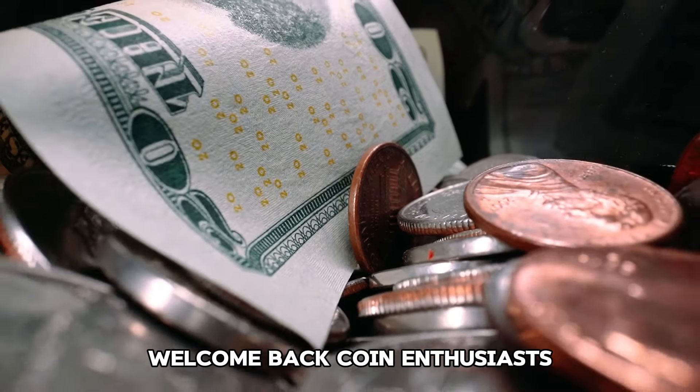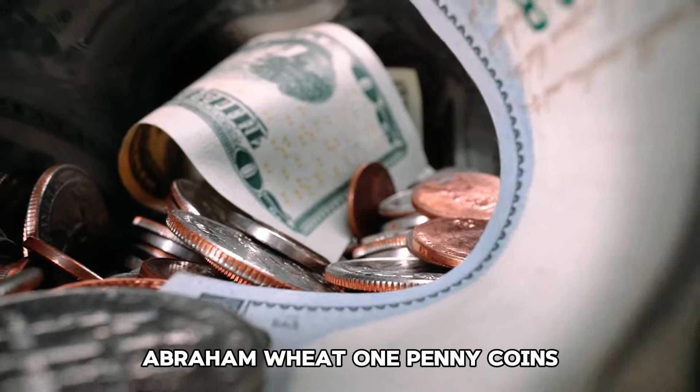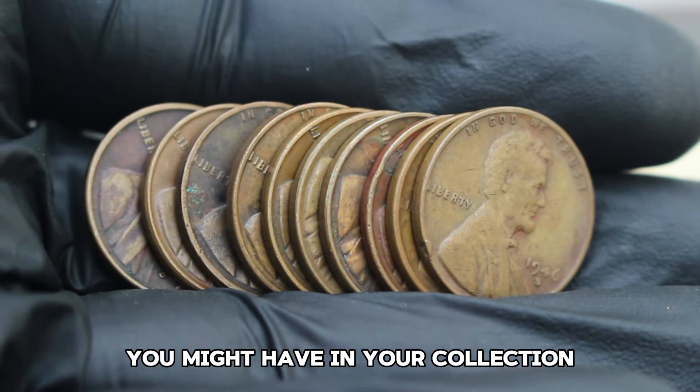Welcome back, coin enthusiasts. Today we're diving into the fascinating world of USA Abraham Lincoln Wheat one penny coins. Let's explore the top 10 most valuable ones you might have in your collection.